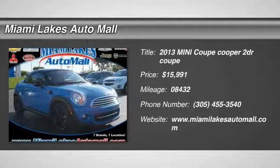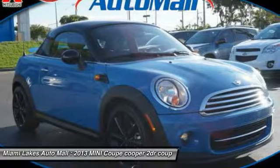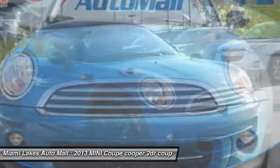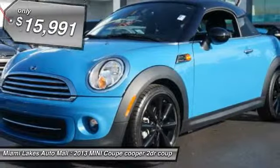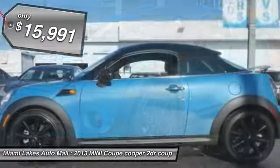The 2013 Coupe. Differentiated by its uncharacteristic swept windshield, low roofline, and aggressive stance, the Mini Coupe is immediately recognized as a unique model for the brand and is priced below $20,000.